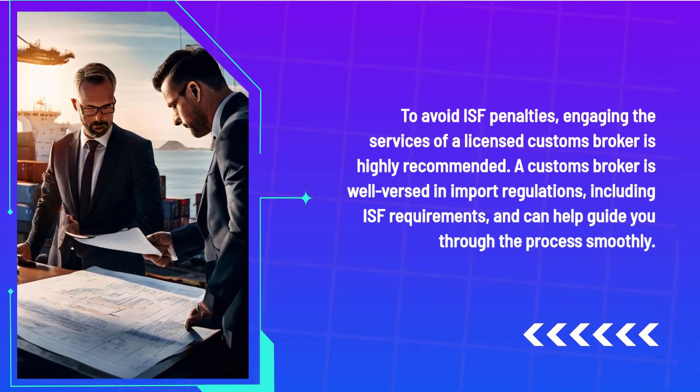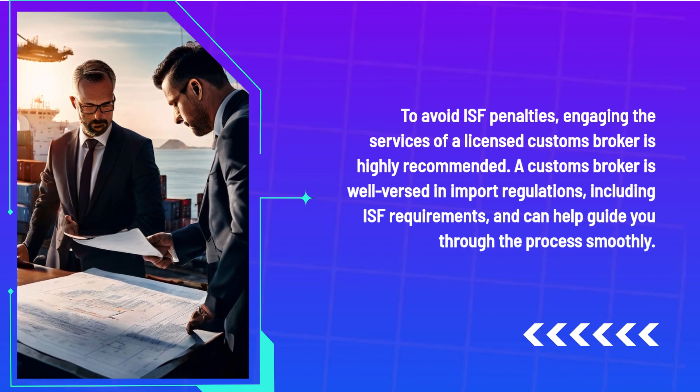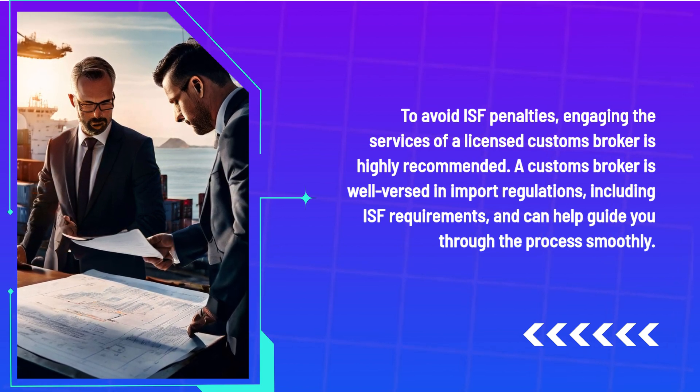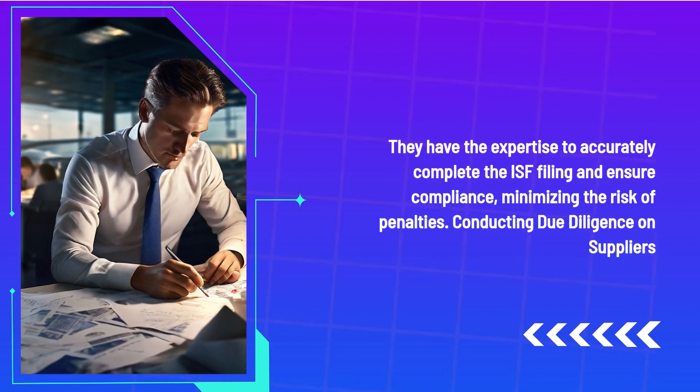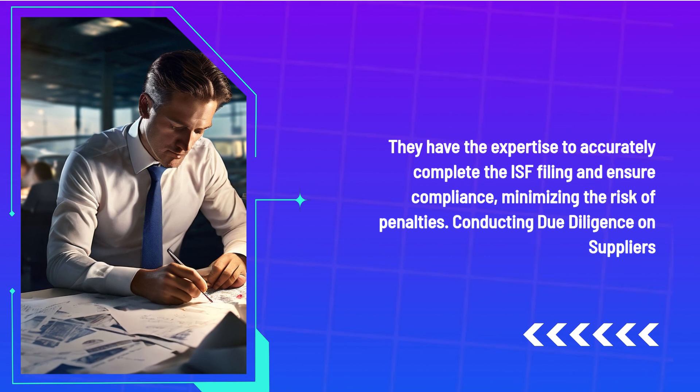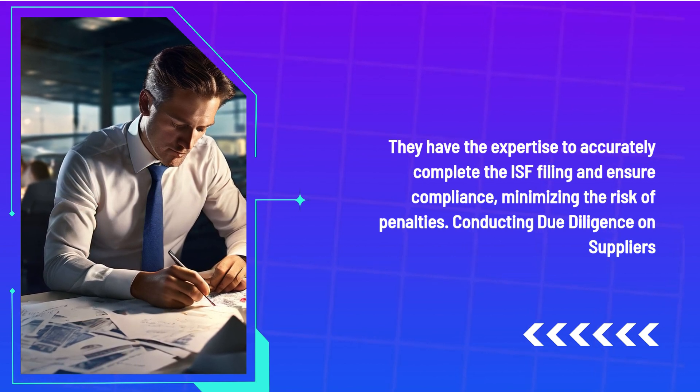To avoid ISF penalties, engaging the services of a licensed customs broker is highly recommended. A customs broker is well versed in import regulations, including ISF requirements, and can help guide you through the process smoothly. They have the expertise to accurately complete the ISF filing and ensure compliance, minimizing the risk of penalties.